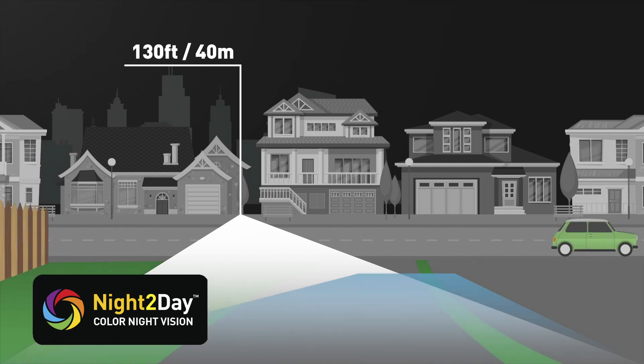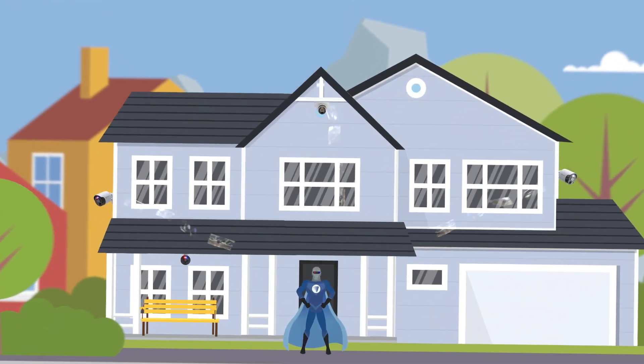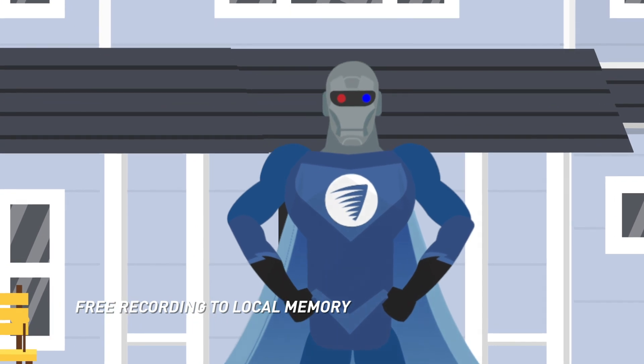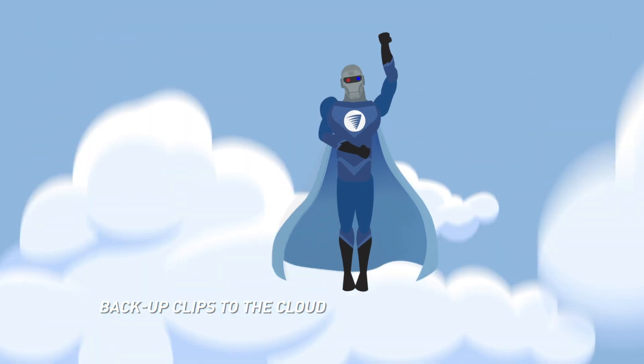They also see color at night up to 32 feet or 10 meters. The system also has terabytes of storage memory that stores video you can access anytime, and you can back up clips to the cloud faster than a speeding bullet.